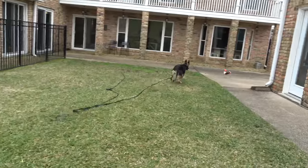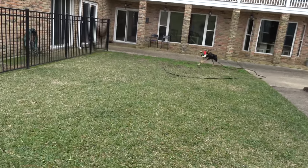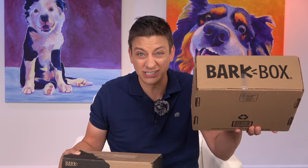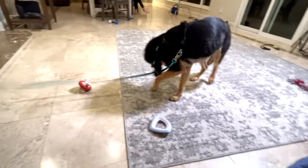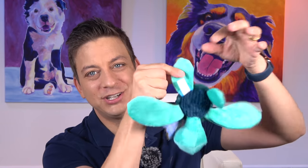One thing that makes a huge difference when you're working on a project like this is always having the best toys and treats available. Two boxes today: BarkBox for dogs that are not that hard on toys, or Super Chewer for those really tough dogs. Moira is definitely more of a Super Chewer dog.